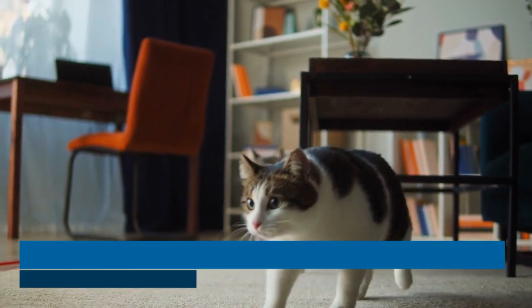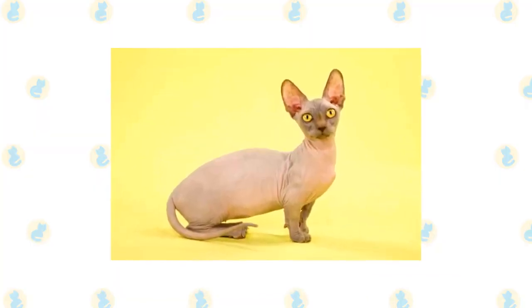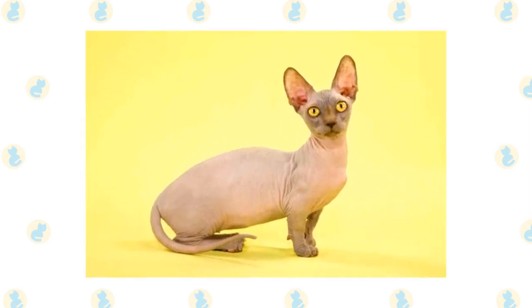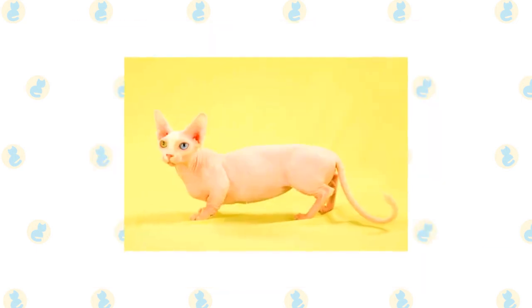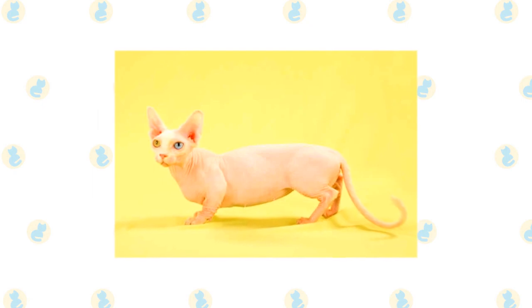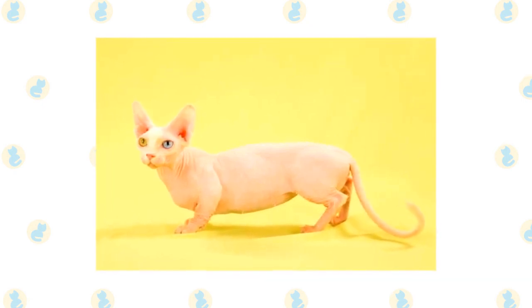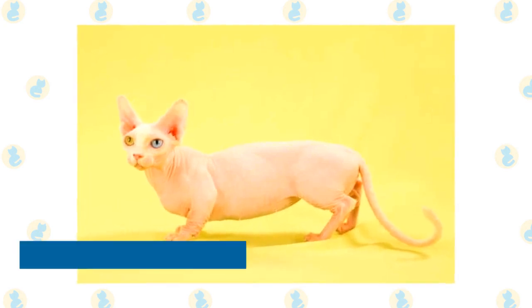Bambino: The bambino is a cross between a munchkin and the hairless sphinx. The breed is new, so not much is yet known about these cats. The name bambino comes from the Italian word meaning 'baby,' referring to the cat's short legs and lack of fur. They are usually friendly, intelligent, and highly affectionate cats, known for their tendency to vocalize. Their playfulness and friendly nature make them a great option for families.